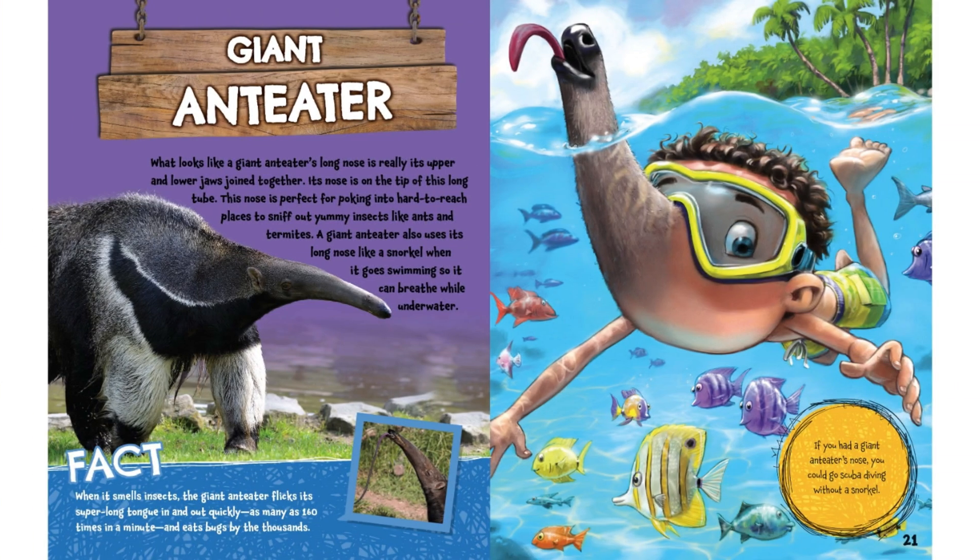Giant Anteater. What looks like a giant anteater's long nose is really its upper and lower jaws joined together. Its nose is on the tip of this long tube. This nose is perfect for poking into hard-to-reach places to sniff out yummy insects like ants and termites. A giant anteater also uses its long nose like a snorkel when it goes swimming so it can breathe while underwater.